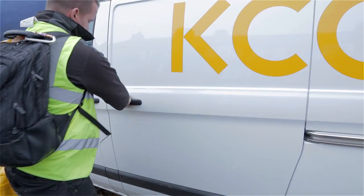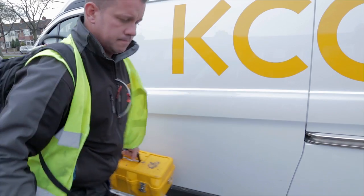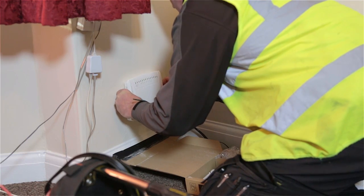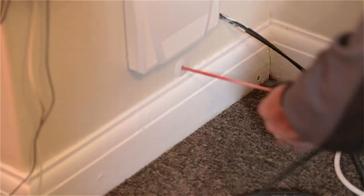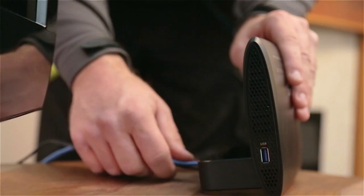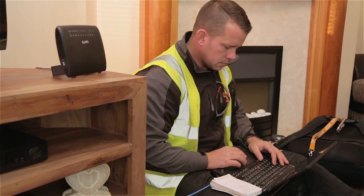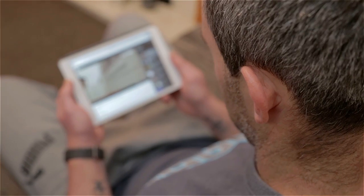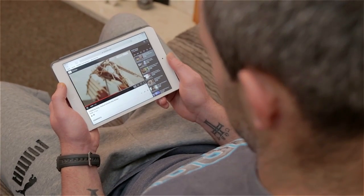On the installation day, the technician will assess the current setup inside your home before they mount a small white unit inside your house onto the wall, which connects to the external box. They will also advise the best place to install your new router and cabling. Once completed, your Lightstream connection will be live and the technician will check its quality and speed, also answering any questions and handing over an information pack.